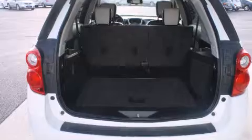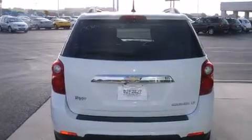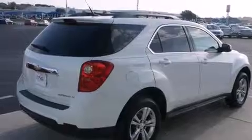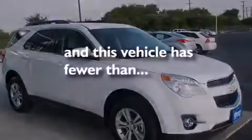Features include heated seats, a rear view camera, a low tire pressure indicator, alloy wheels, side impact airbags, three-point rear seat belts, rear seat childproof door locks, air conditioning, cruise control, and this vehicle has less than 23,000 miles.